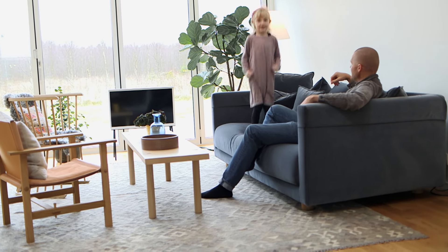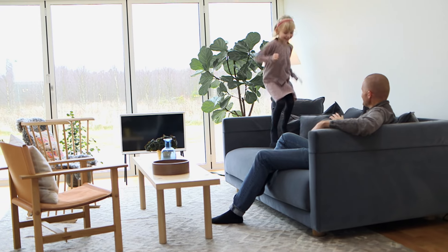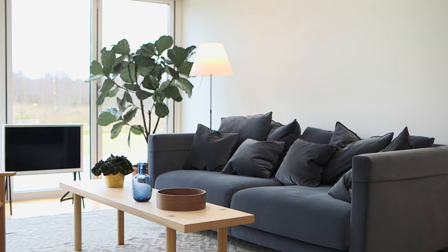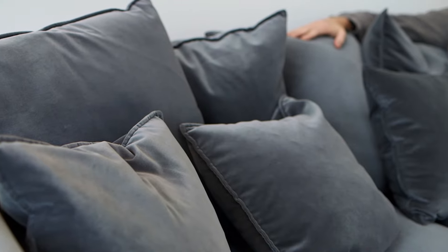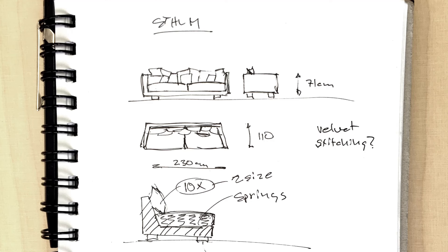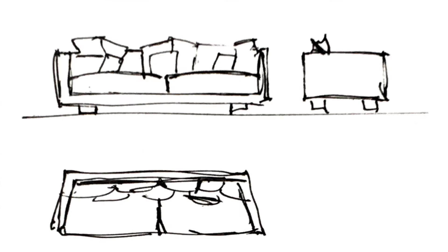We are at least two grown-ups and two or three kids at the same time in the sofa. The sofa is really both wide and deep and has a lot of loose cushions inside. Move around the cushions and move around your bodies — create your own space or sit together, and it creates really flexible comfort in the sofa.